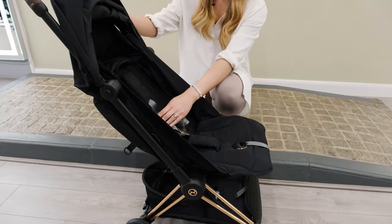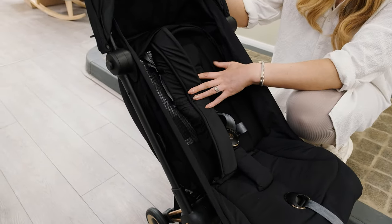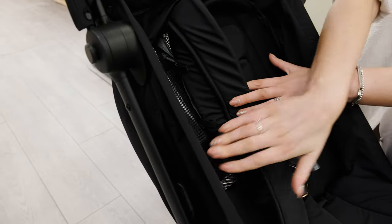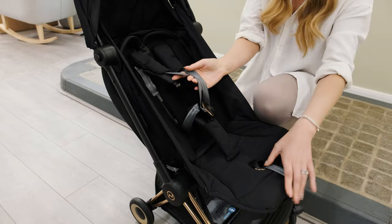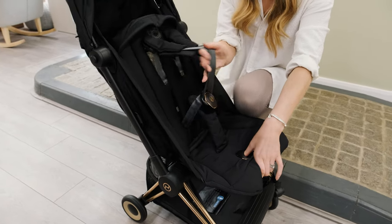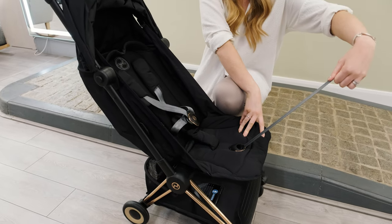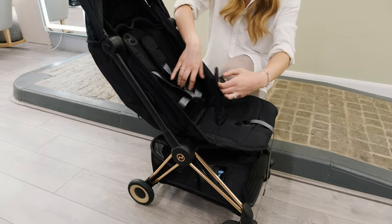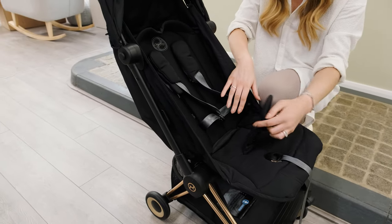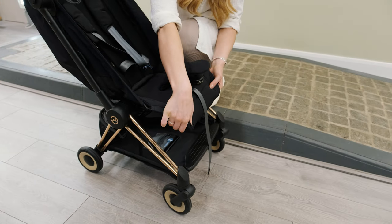Moving down onto the stroller, I really like that this has got a seat liner but you can take this out and it strips back to mesh. This is very similar to a Cybex Mios. The harness is incredible — this is a one-pull harness which means you can pull it all the way through, use the one harness and lock it back into place. It's a five-point harness so baby's going to be in there nice and secure, and the footrest is included which does fully adjust up and down as well.